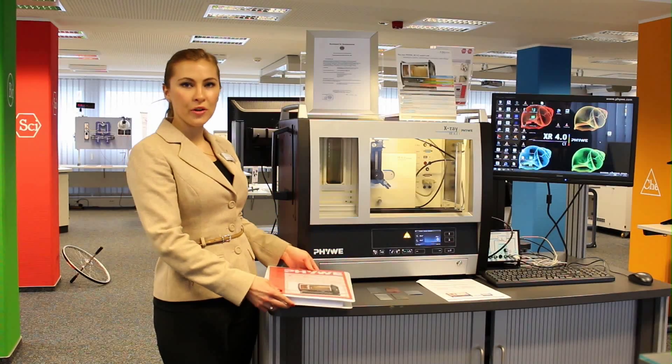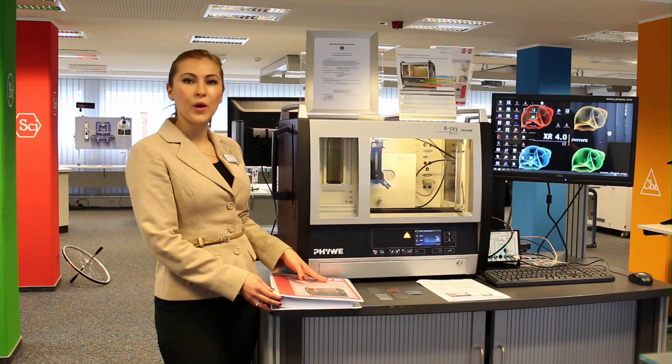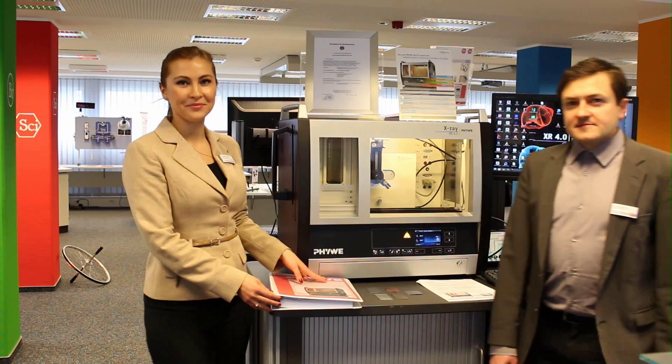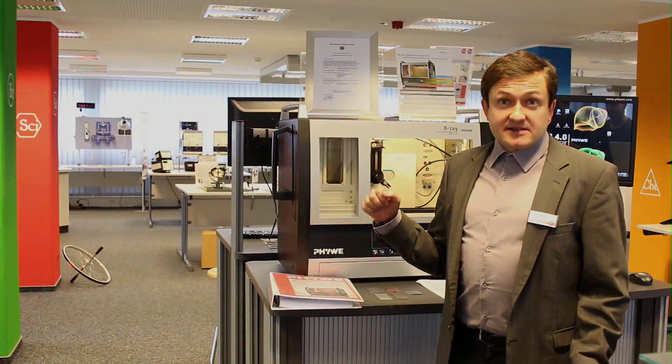And now, my colleague Dr. Anton Batalov will present to your attention one specific experiment. Hello everybody, welcome at this video lesson. Today I'm going to present you a special experiment using X-Rays, which is the quantitative fluorescence analysis of alloyed materials.